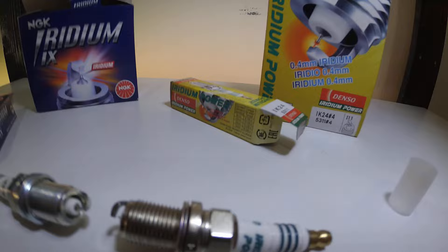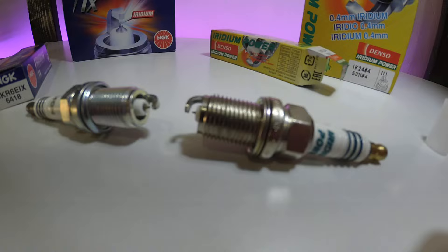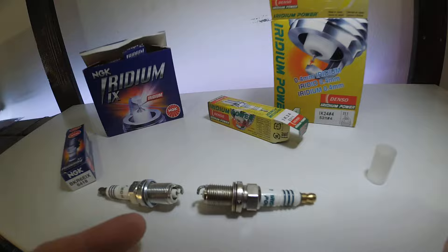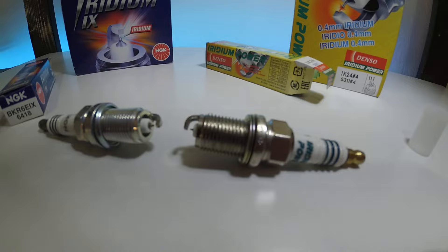Well, the central electrode is much harder than platinum. Platinum Spark Plugs should be changed like every year, 12,000 km, whatever it is. In my experience, Iridium Spark Plugs — the central electrode does not wear at all. If anything, the conductor on the top of the plug will wear before the actual electrode itself.